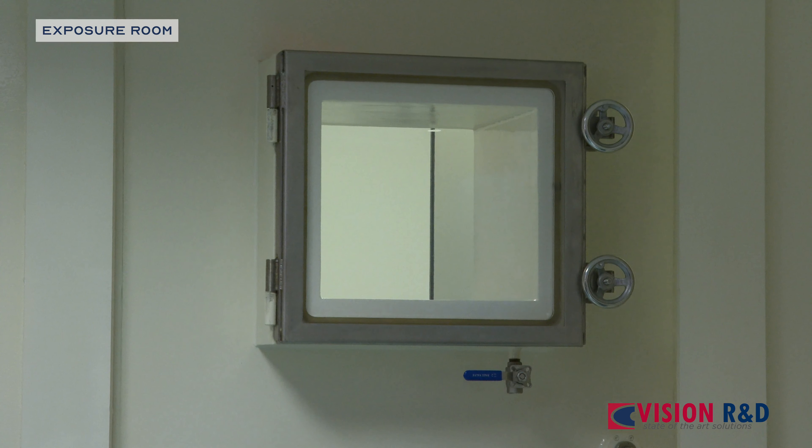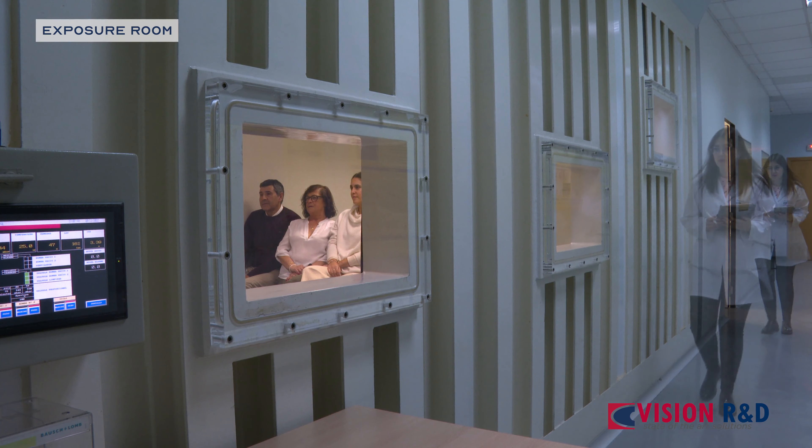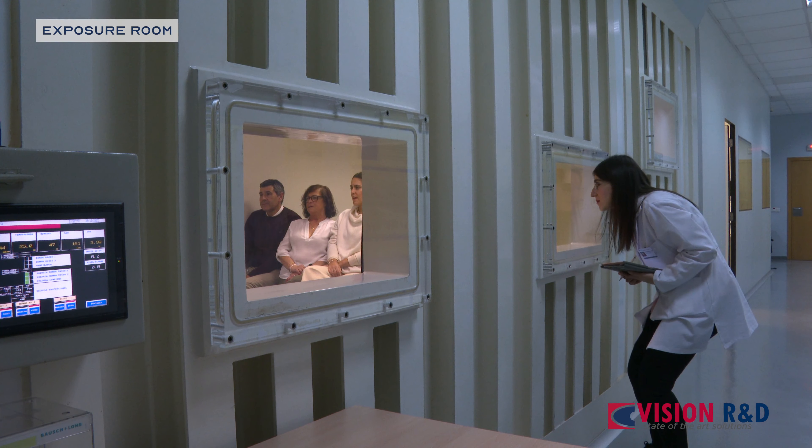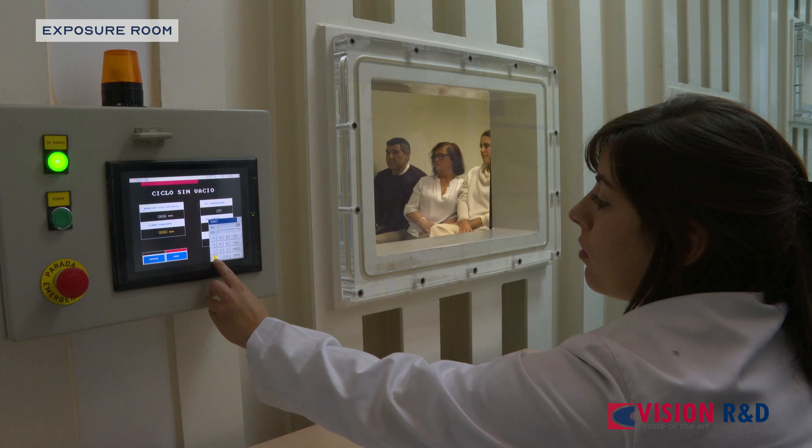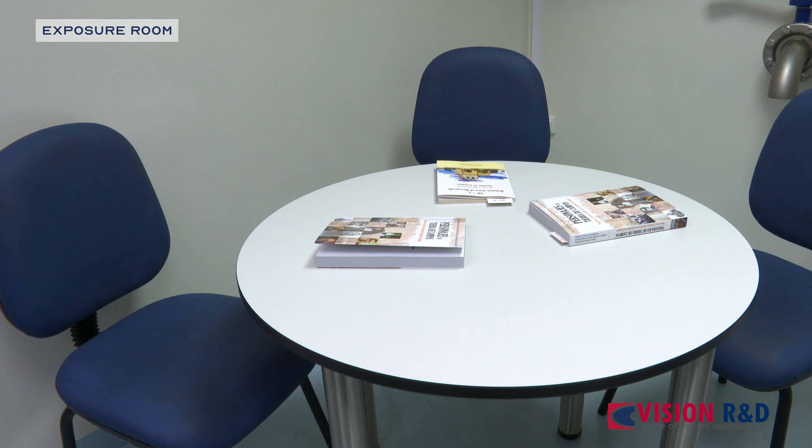To avoid bias and misleading results, the CE-Lab exposure room can simulate standard environmental conditions to normalize each patient. But it can also expose them to adverse environmental conditions to elicit an inflammatory flare-up.